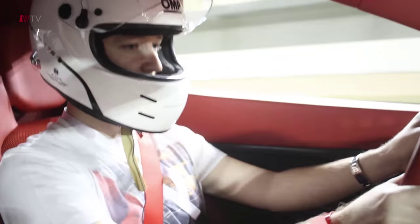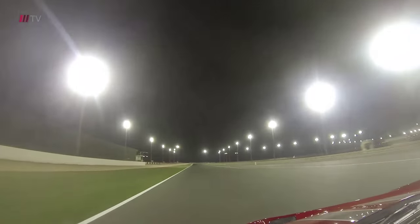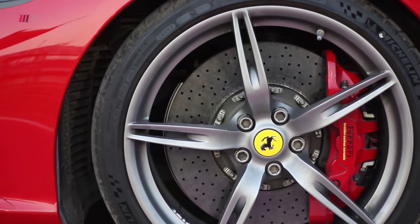Let's see what the speedo will do: 220, 230, 240, 250. Braking hard. Oh, this car has got so much more brakes than anything else I've driven here.